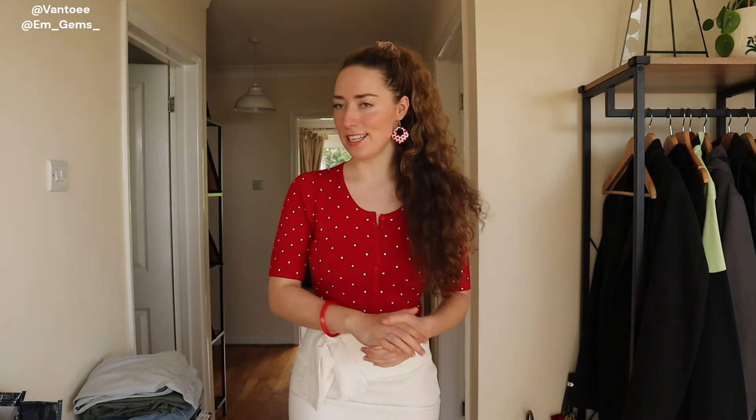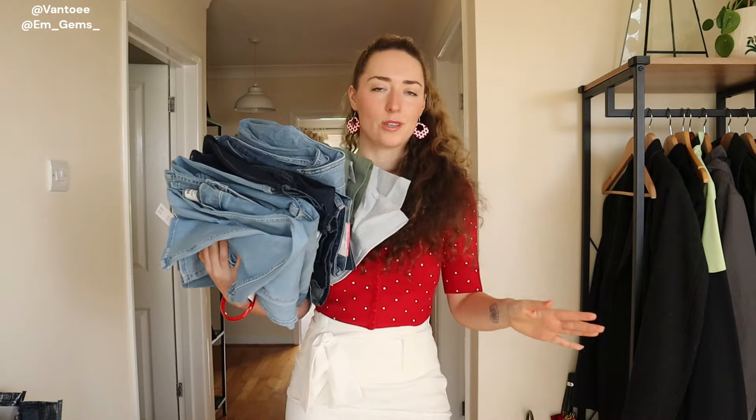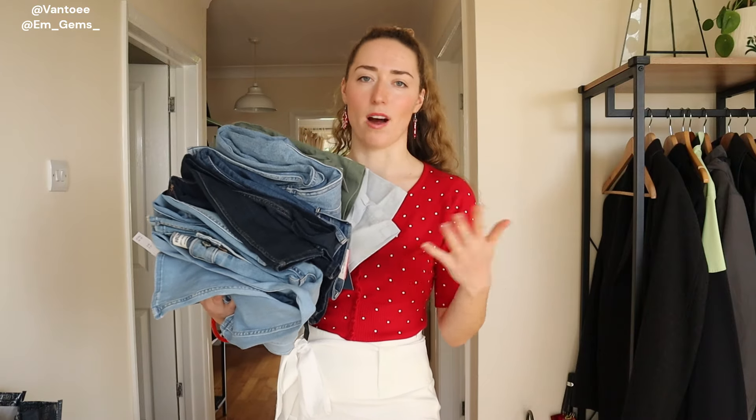Hey guys, welcome back to my channel. In today's video I'm going to be reviewing Hollister's curvy jeans. I did do a Hollister jean review a few years ago which I'll link down below, but I wanted to specifically review all of their curvy collection and see how they fit. When I say curvy I don't mean plus size — these are made for the hourglass figure, so small waists and wide hips. I've got quite the stack to get through because everyone has slightly different styles, so I need to try the full curvy collection properly.